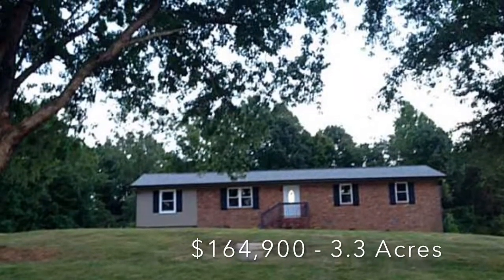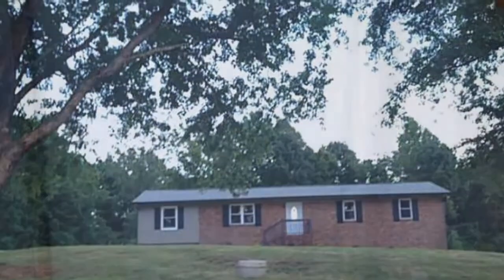Here you have the front of the house. Of course it's 1649 square feet on 3.3 acres. Coming in the front door, you can see those beautiful wood floors and a little coat closet there.